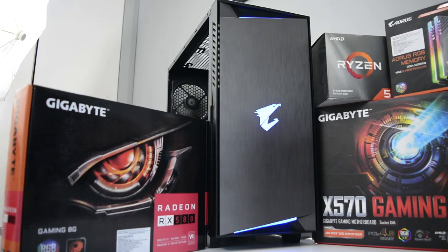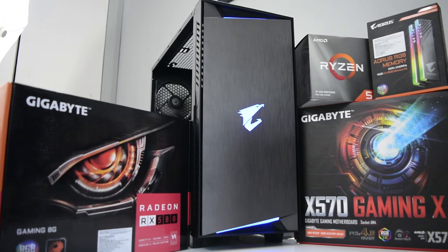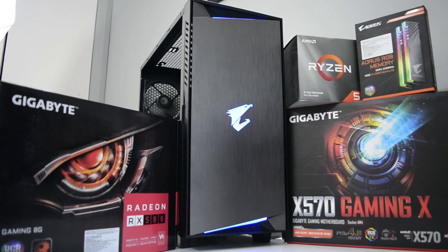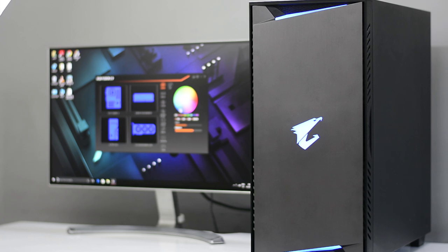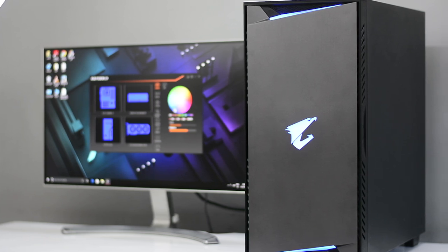What's up guys, I'm Suman from Fernstein and today's video is an exciting one. We are going to be building a PC which is an all-Gigabyte system and in fact this is also an all-AMD gaming PC. I am really happy to say that the build has turned out really good, and a huge shout out to Challenger Computers for helping out with this PC build.